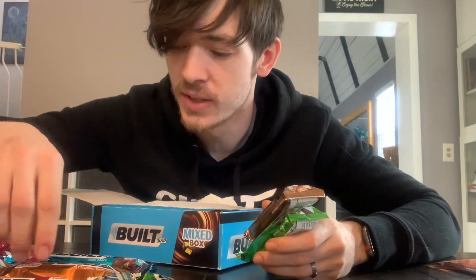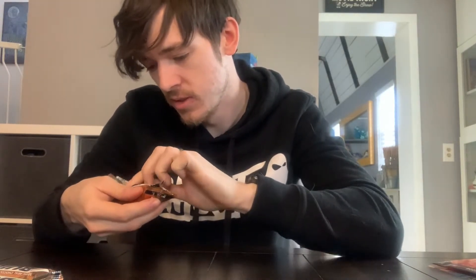Starting with the peanut butter brownie, salted caramel, and mint brownie. The peanut butter brownie is 180 calories, 19 grams of protein. Here's about what they look like — that's the size of them. Not that big, but they pack a lot of flavor. Might not be the prettiest looking bar, but it sure is tasty. One down.